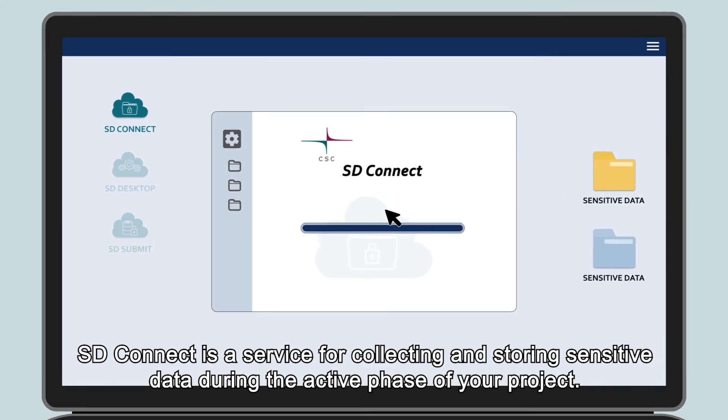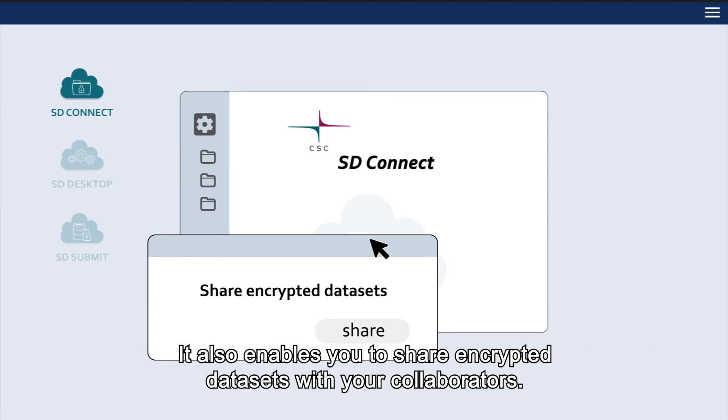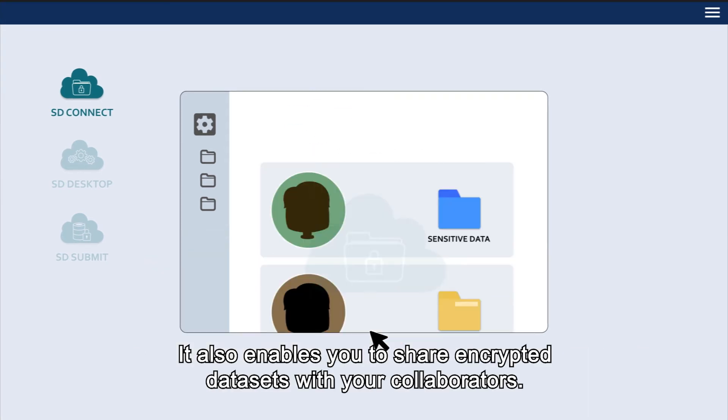SD Connect is a service for collecting and storing sensitive data during the active phase of your project. It also enables you to share encrypted data sets with your collaborators.